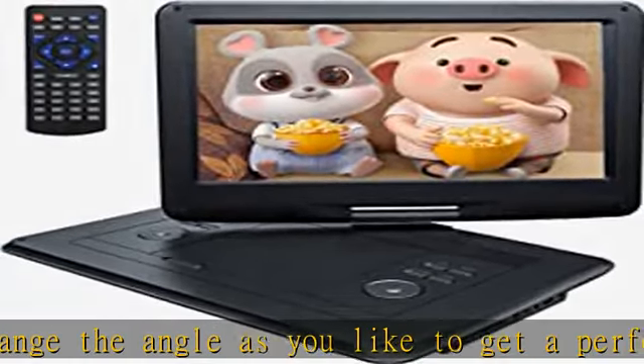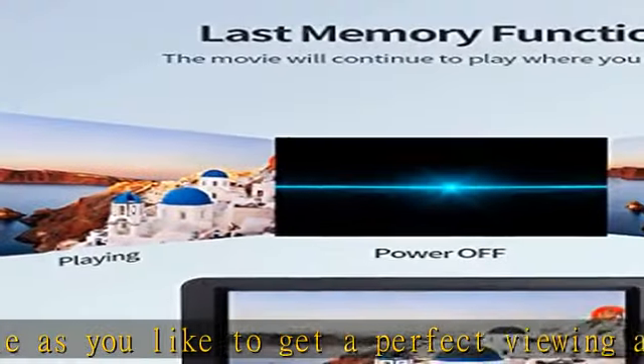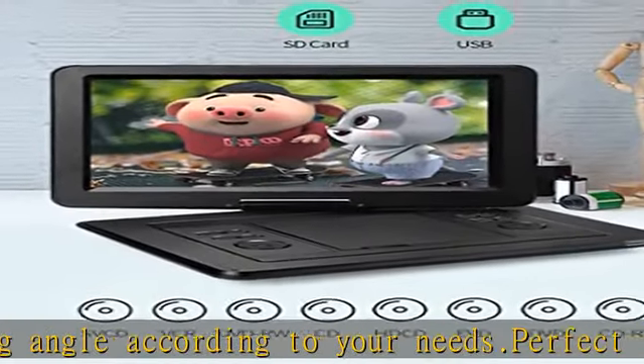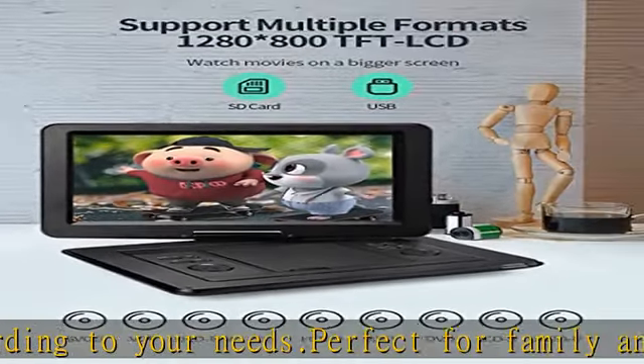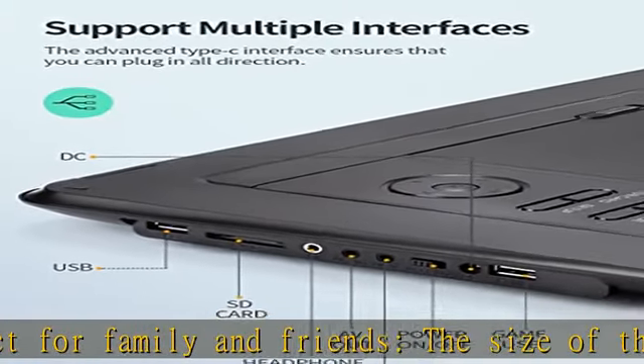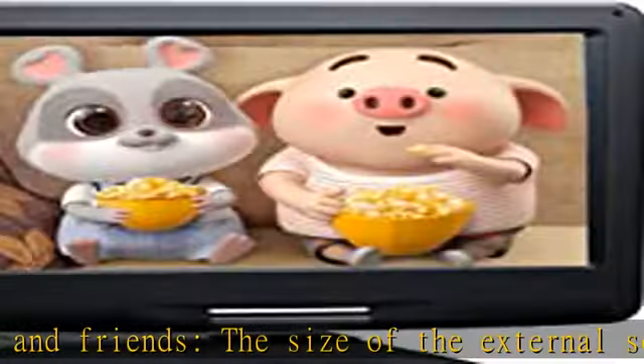The large screen offers a wider field of view, which is very suitable for watching movie discs with family and friends. The Yatun portable DVD player has a built-in durable and safe polymer battery that ensures up to 4-6 hours of real-time playback time.